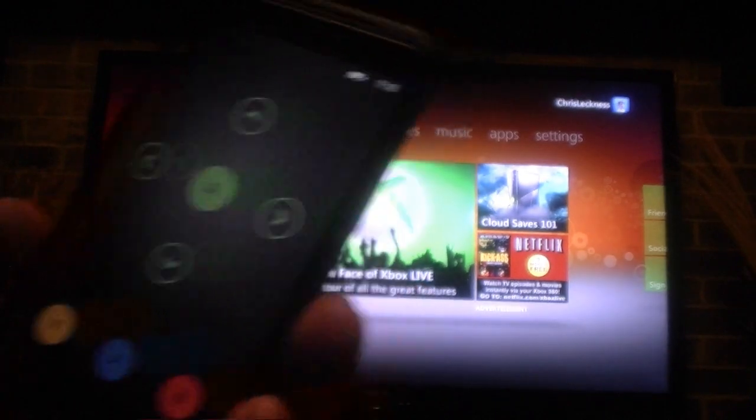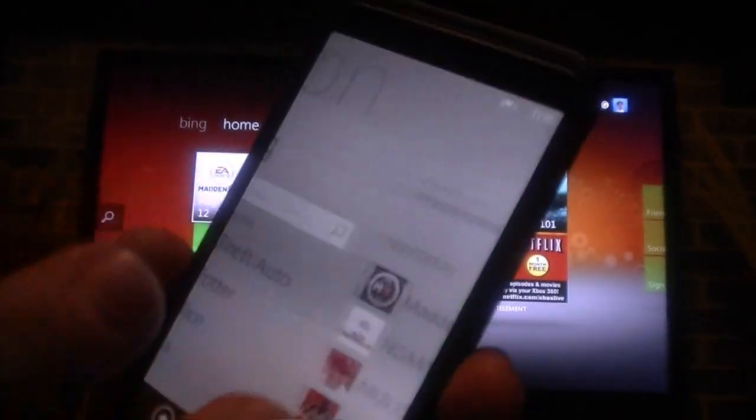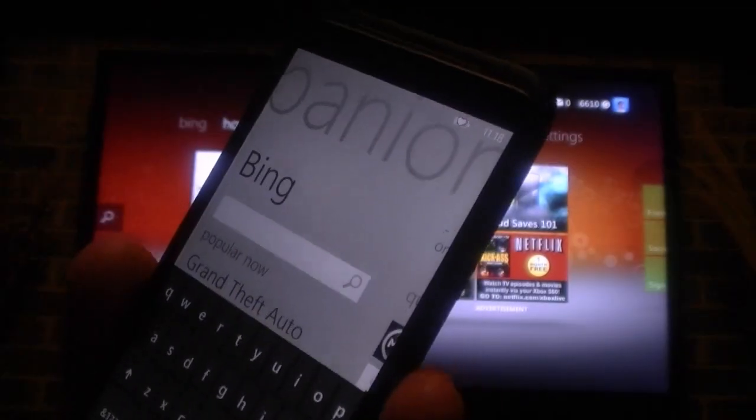So basically I'm controlling the Xbox 360 with these buttons. Now I'm back to the Xbox home screen. I'll go ahead and hit back. We can go over here to Bing and we can search for content.